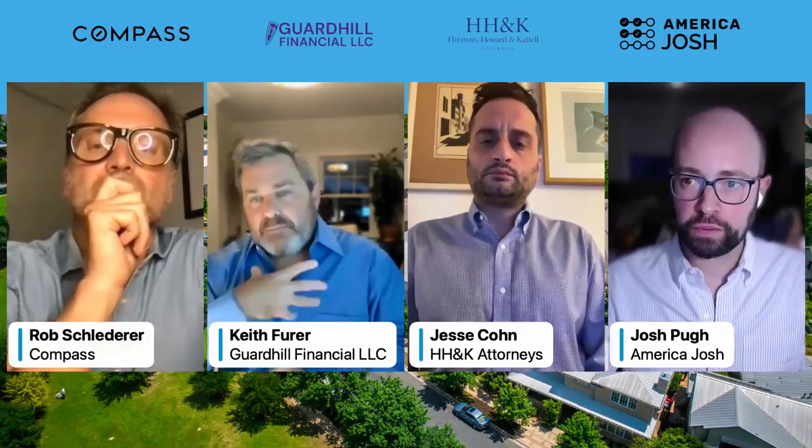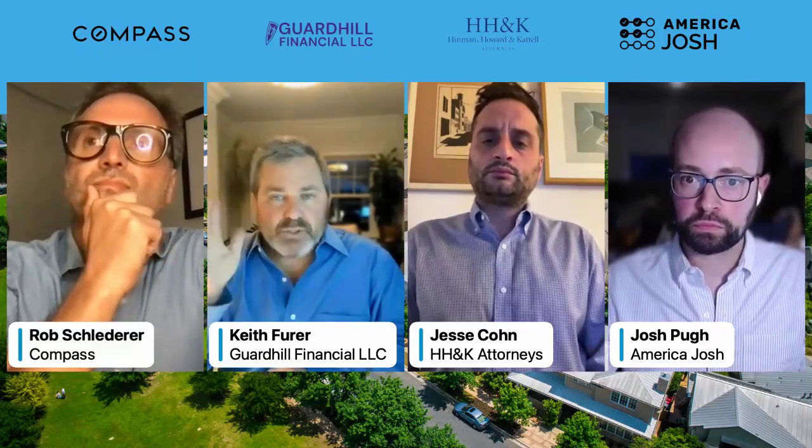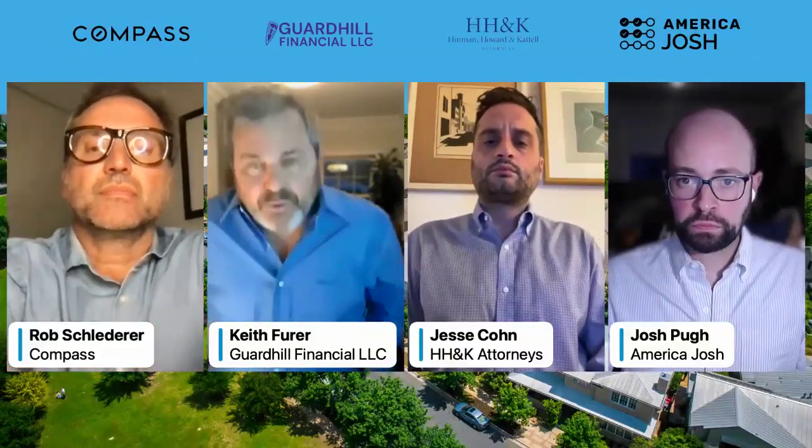Moving to Keith from Guard Hill Financial. Keith has been doing this for 25 years. Guard Hill has been a mortgage bank for over 30 years in New York City, but they're licensed in a bunch of states around the country, including California, Texas, Florida, Illinois, and Massachusetts.